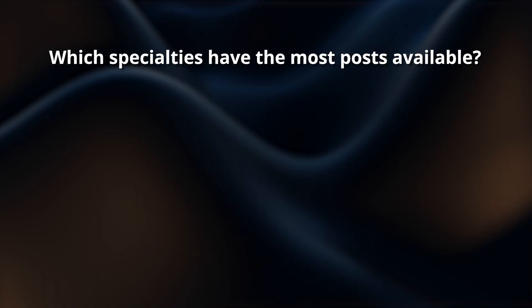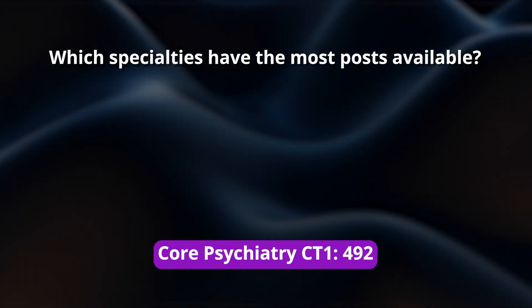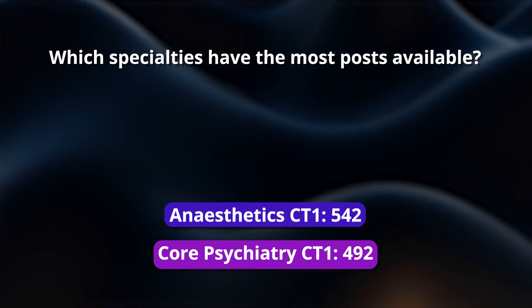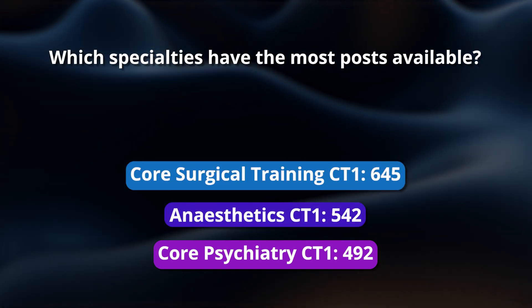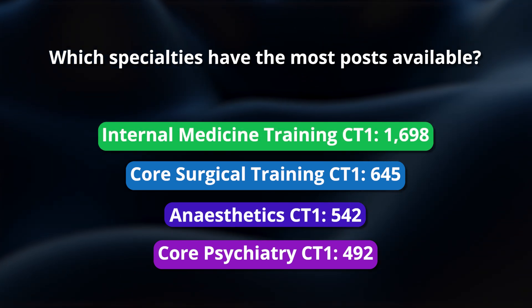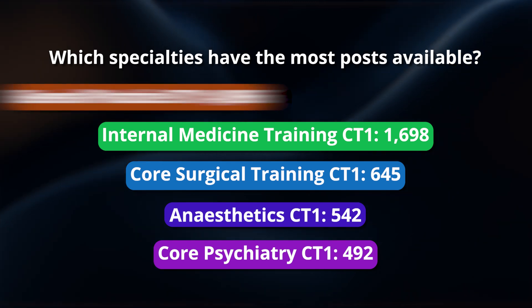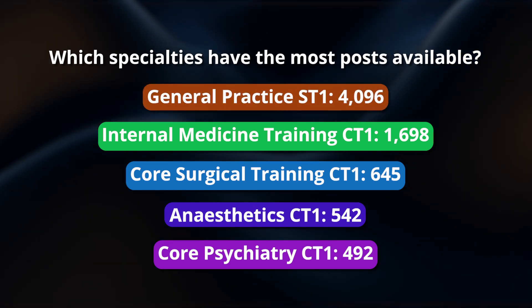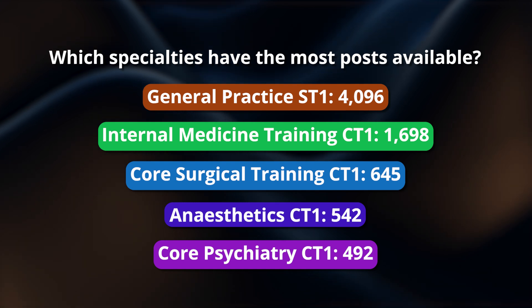The five specialties with the most posts available are: core psychiatry training at CT1 with 492 posts, anaesthetics CT1 with 542, core surgical training CST at 645, then a big jump up to internal medicine training IMT at CT1 with nearly 1,700 posts, and then the behemoth itself — general practice ST1 with 4,096 posts.